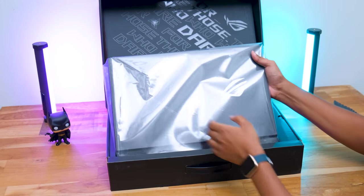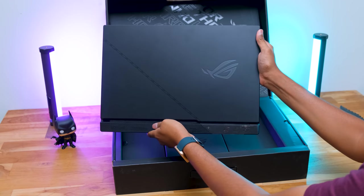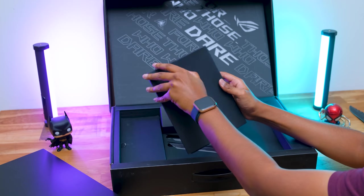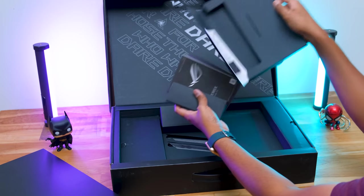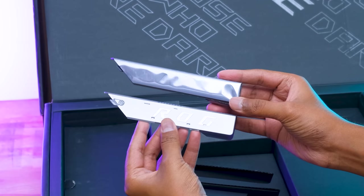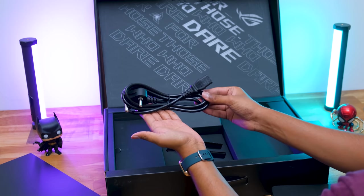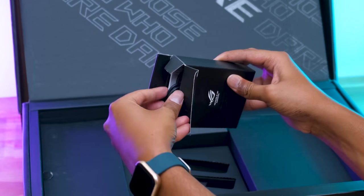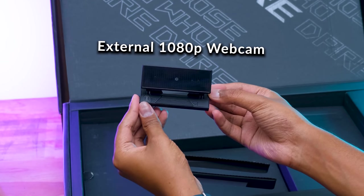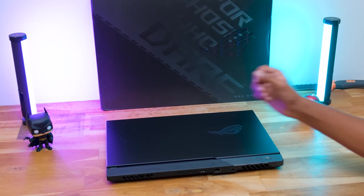Opening the package, the laptop sits at the top. Note this is a review unit sent by the brand. Along with the laptop, you get an accessory box with paperwork, a fancy keychain for the keystone, and customizable ROG armor caps. You also get a 280W power adapter with adaptive charging, a mains cord, and lastly a small ROG box containing an external camera, since this laptop has no onboard camera.